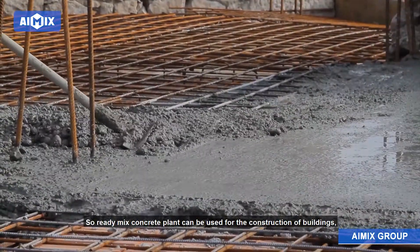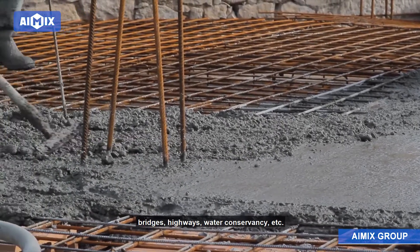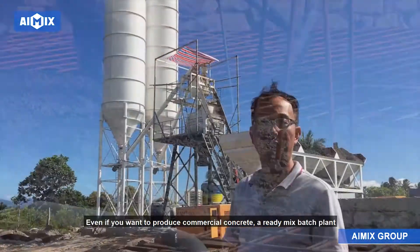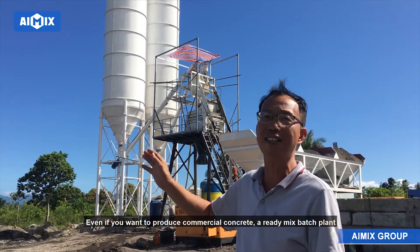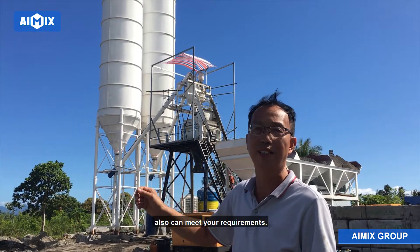Ready-mix concrete plant can be used for the construction of buildings, bridges, highways, water conservancy, etc. Even if you want to produce commercial concrete, a ready-mix batch plant also can meet your requirements.